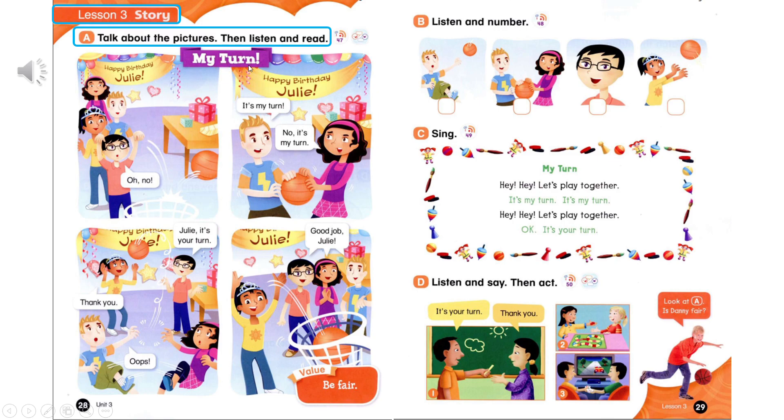My turn. Oh, no! It's my turn. No, it's my turn. Oops! Julie, it's your turn. Thank you. Good job, Julie!